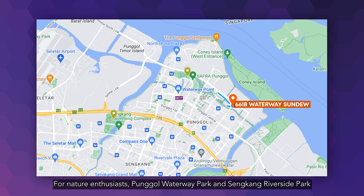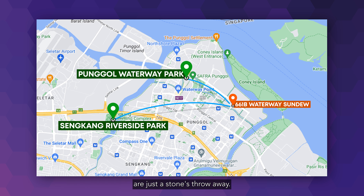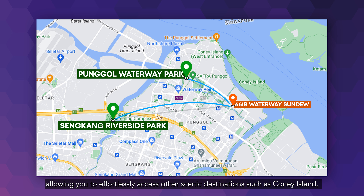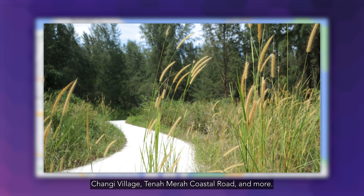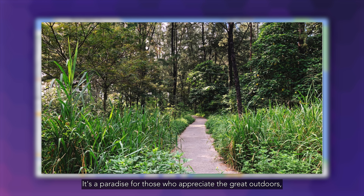For nature enthusiasts, Punggol Waterway Park and Sengkang Riverside Park are just a short stroll away. These parks are interconnected through the park connectors, allowing you to effortlessly access other scenic destinations such as Coney Island, Changi Village, Tanah Merah Coastal Road and more. It's a paradise for those who appreciate the great outdoors. And if you're lucky, you may even catch a glimpse of the famous Singapore otter family.